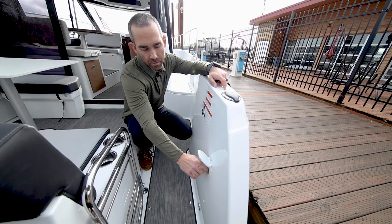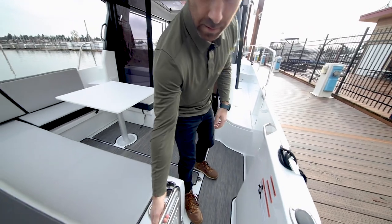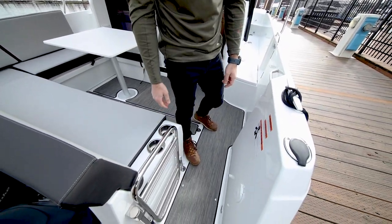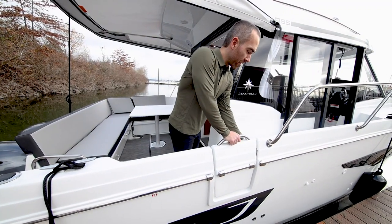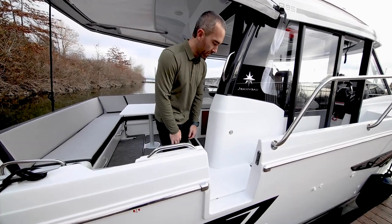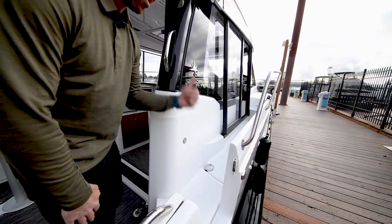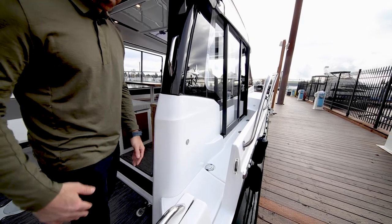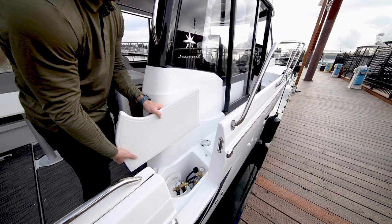There's a cockpit shower right here for rinsing off after swimming, and the boarding gate locks in the open and closed positions. On the starboard side of the boat we have this side door for easier boarding when the boat's side-tied. You can also see the starboard side gas fill is right there — there's one on the port side too. It has two tanks, one on each side. And right here is the propane bottle for the gas stove.